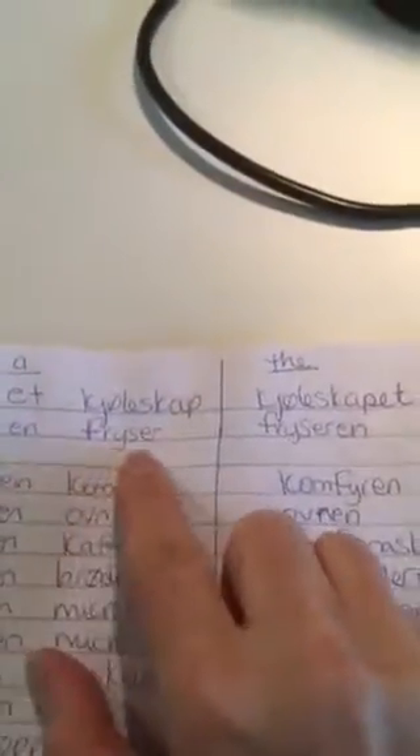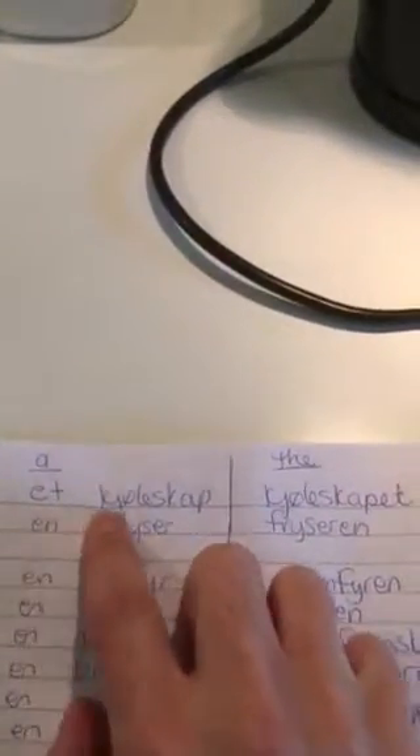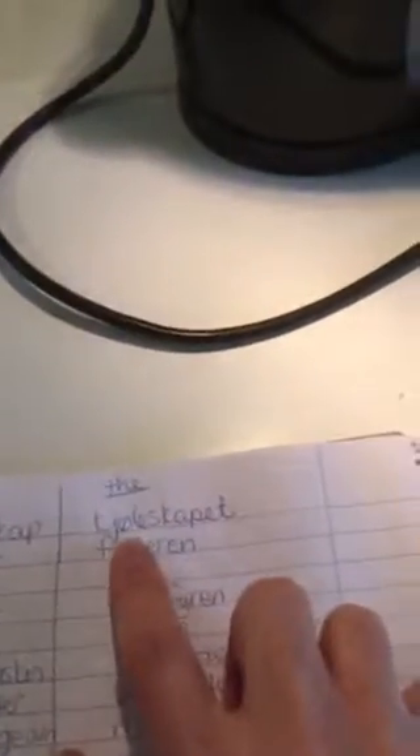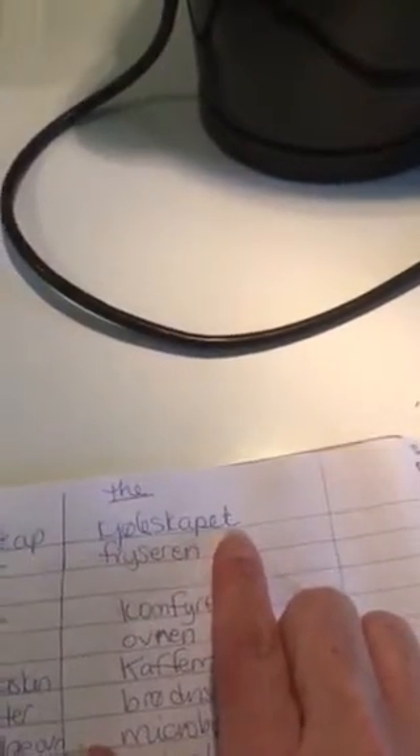So: fryser, fryseren, kjøleskap. En fryser — a freezer. Fryseren — the freezer. Et kjøleskap — a refrigerator. Kjøleskapet — a refrigerator. Fryseren — the freezer.